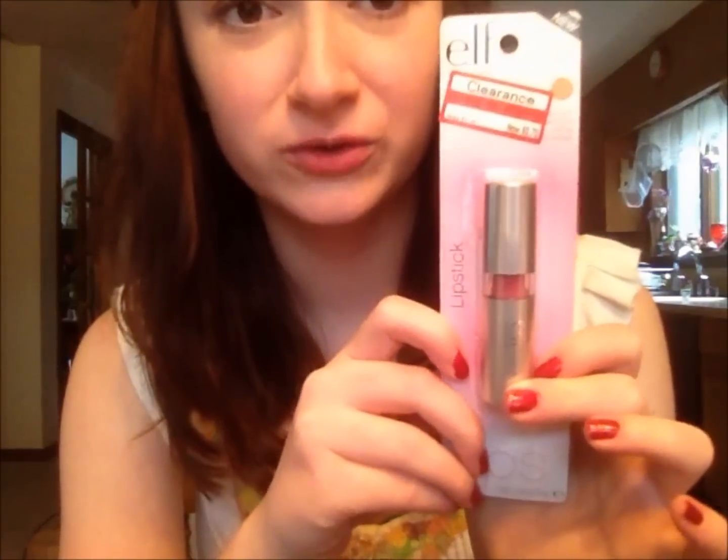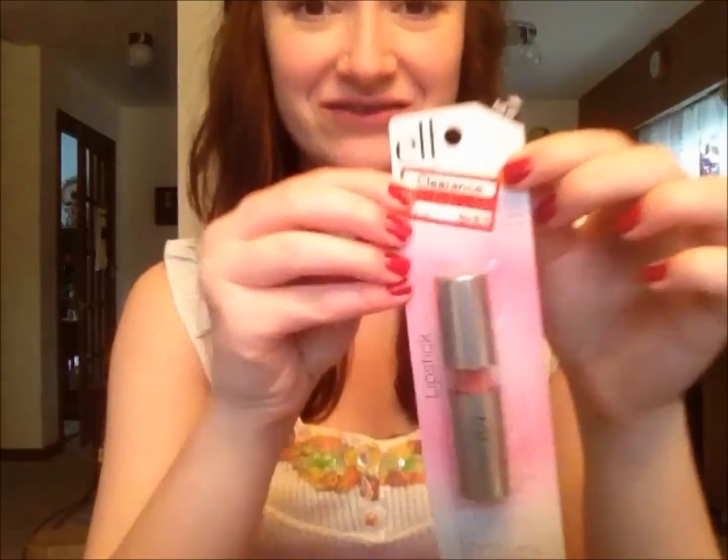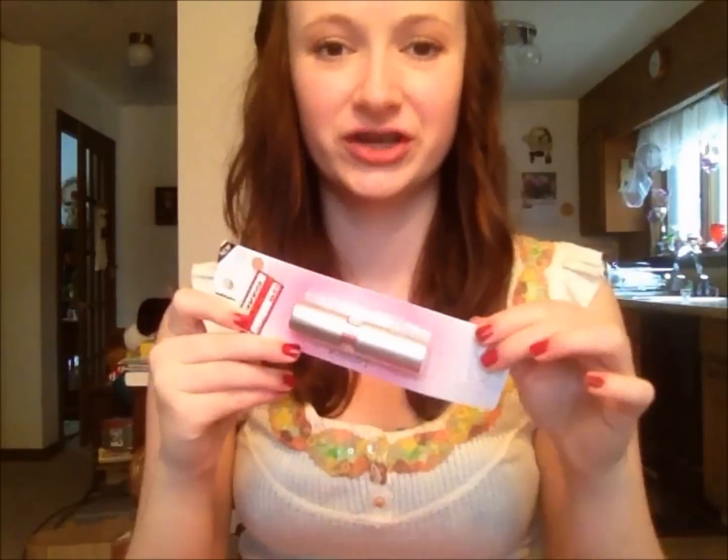And then I got an e.l.f. lipstick in the shade Classy. It's supposed to be a dupe for Max Angel lipstick, even though it looks very berry. Normally all e.l.f. stuff is $1.00, but this was on sale for $0.70. The brush I just showed was also on sale — everything was about $0.30 off. Got a lot of good deals that day.